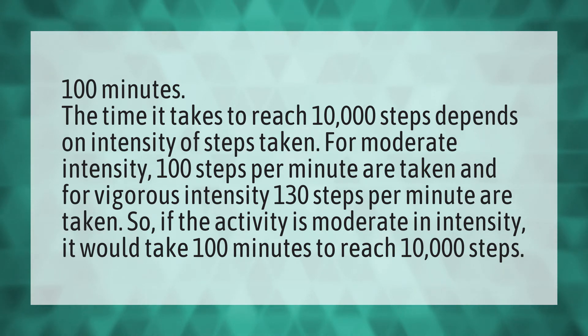So, if the activity is moderate in intensity, it would take 100 minutes to reach 10,000 steps.